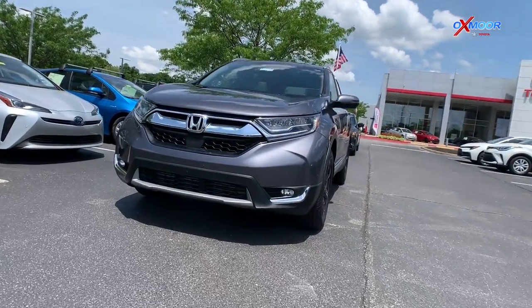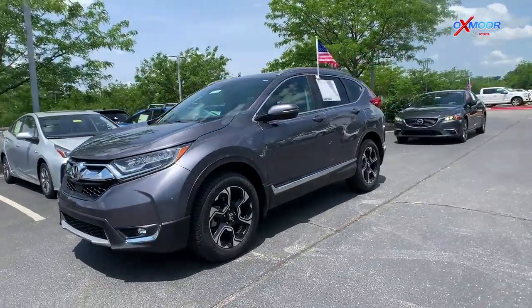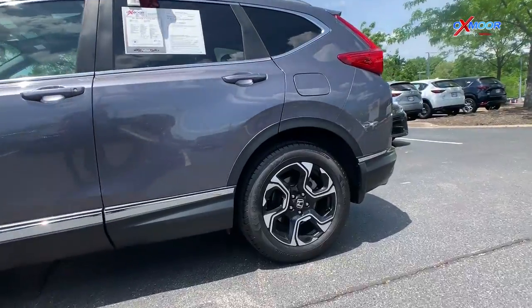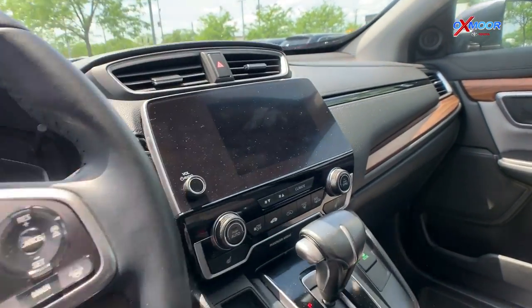Up next is a 2018 Honda CR-V Touring. This vehicle's exterior color is gunmetal metallic. This vehicle does have those 18-inch alloy wheels on it. It will have 71,682 miles on it and this is a clean Carfax vehicle.